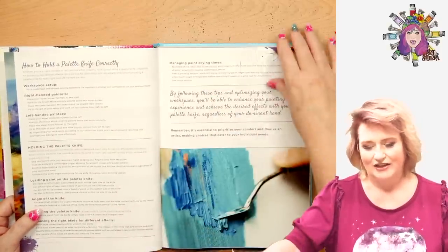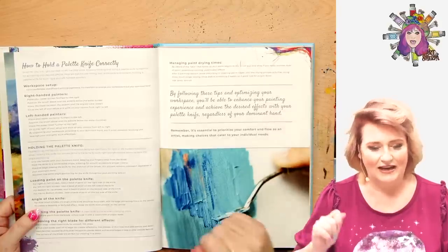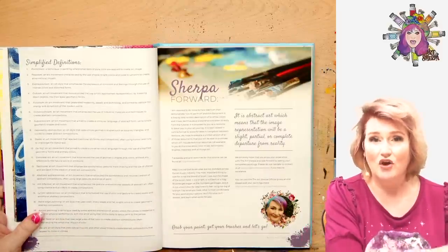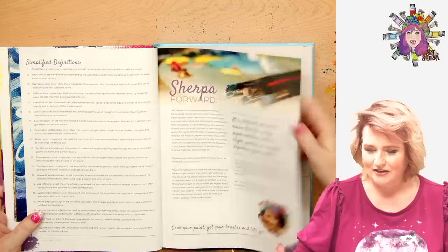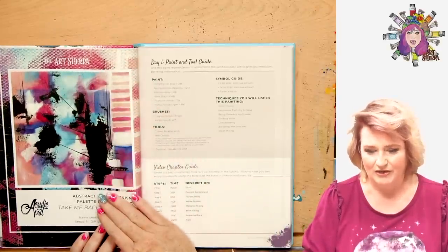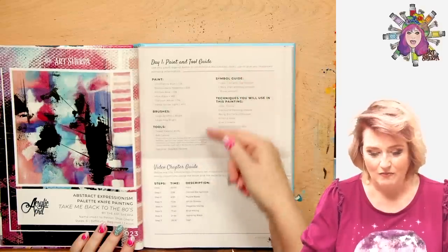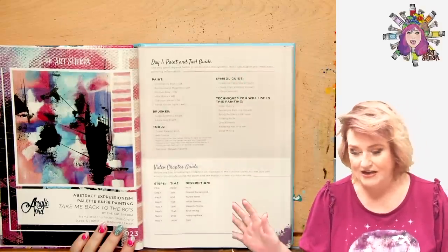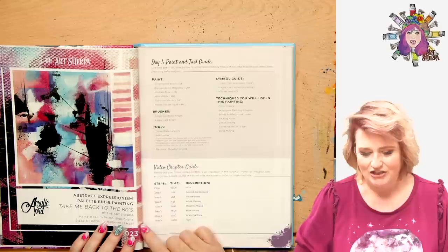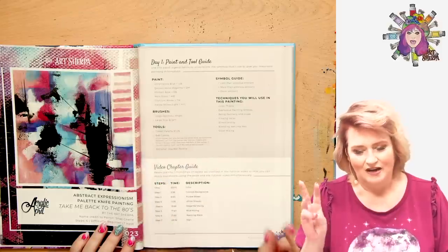I also included information on how to do palette knife work, just in case you needed to know that — and I did it for right hand and left hand setup because I get asked about that. Here's the new feature: besides the pictures being so much bigger, we now have a tool information section at the beginning of each project that's much more involved than what we had in 2020. We give you symbols and short abbreviations. And I love this new feature — it will be in our next two books that we publish — the video chapter guide.